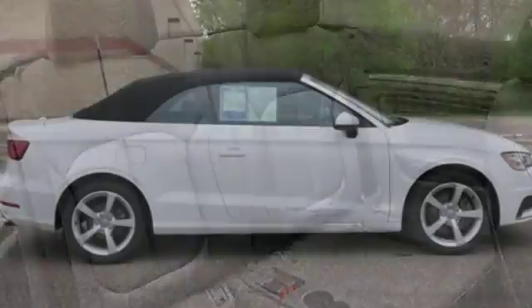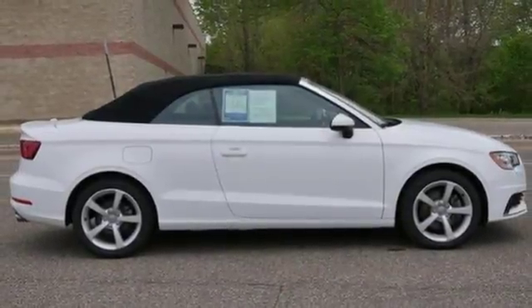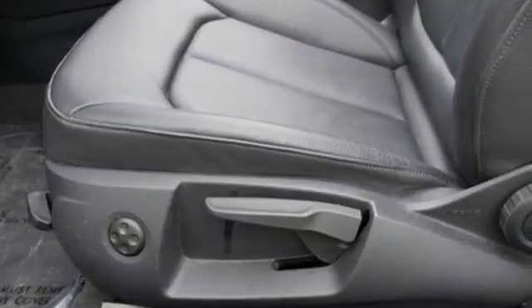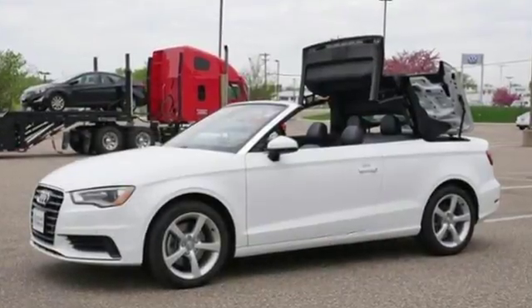Quattro 4-wheel drive with traction control, dual-zone climate control, 4-wheel anti-lock disc brakes, driver and passenger front and seat mounted airbags, and auto-shift manual transmission.